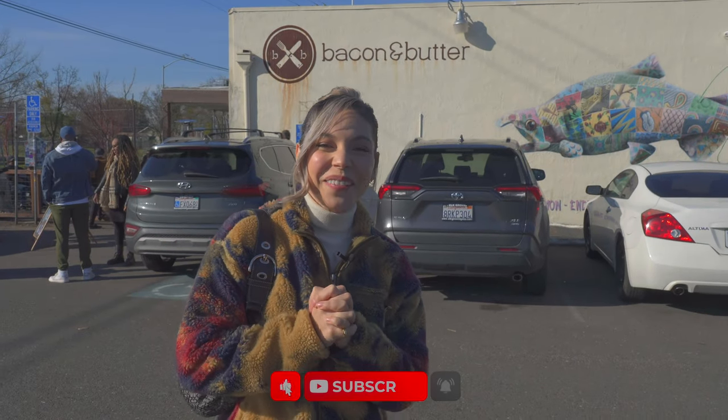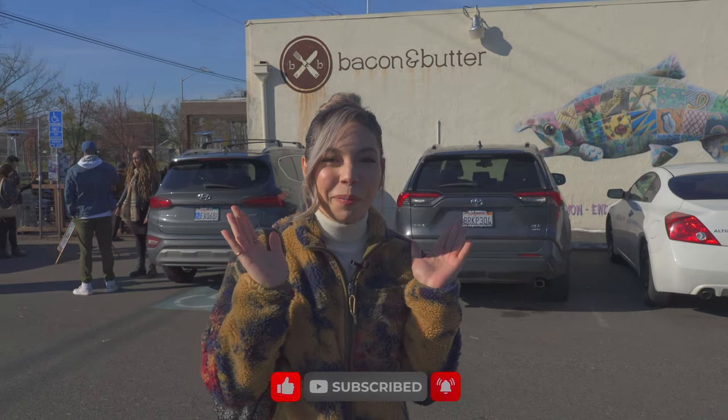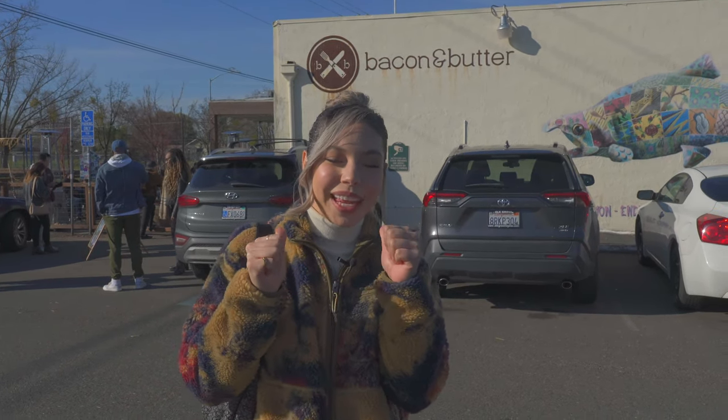Hi guys, our first spot of the day is our favorite brunch spot, Bacon and Butter. It's here in Tahoe Park, a little neighborhood in Sacramento. We love this place — we waited hours to eat here before, so let's go inside and see what food we get into.